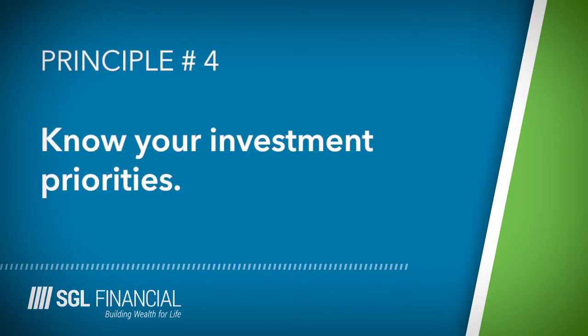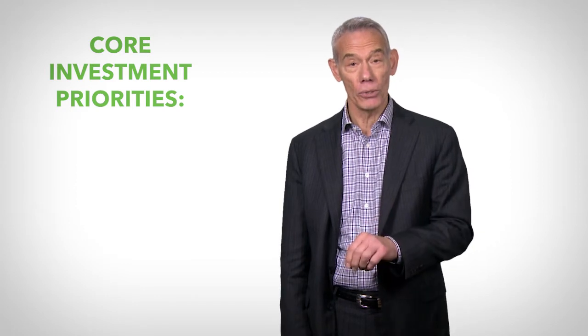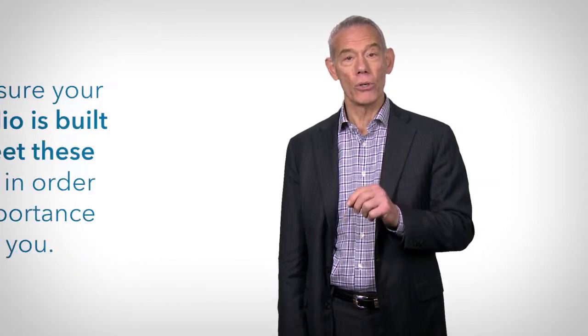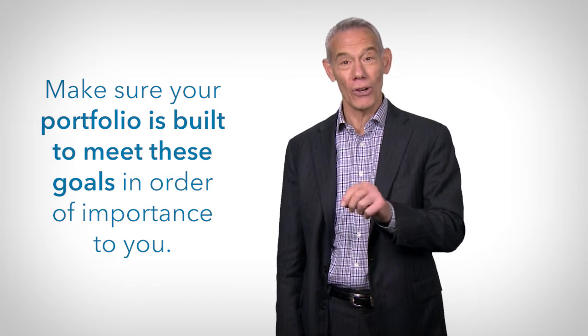Principle number four: you need to know your investment priorities. Take a few minutes and rank these core priorities in order of importance to you — income, growth, preservation, legacy, and liquidity. Then make sure your portfolio is built to meet these goals in order of importance.